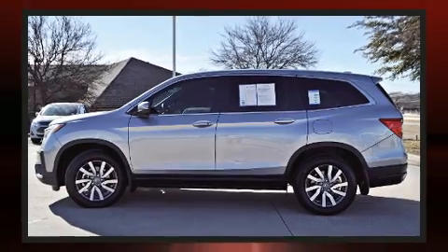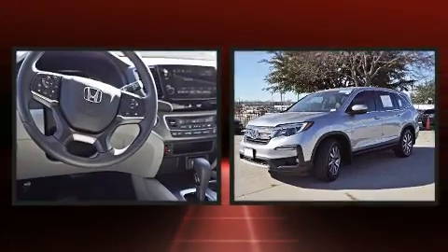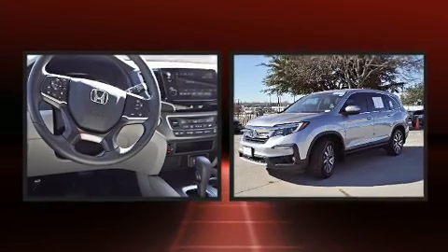Honda prioritized practicality, efficiency, and style by including front fog lights, skid plates, and air conditioning.